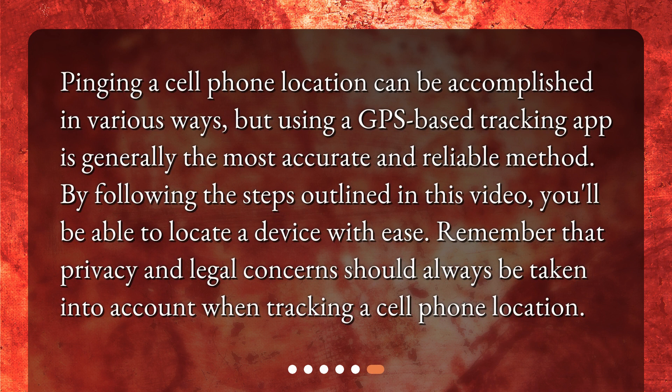Pinging a cell phone location can be accomplished in various ways, but using a GPS-based tracking app is generally the most accurate and reliable method. By following the steps outlined in this video, you'll be able to locate a device with ease. Remember that privacy and legal concerns should always be taken into account when tracking a cell phone location.